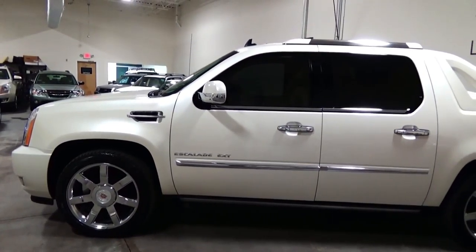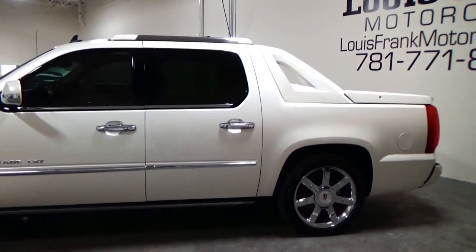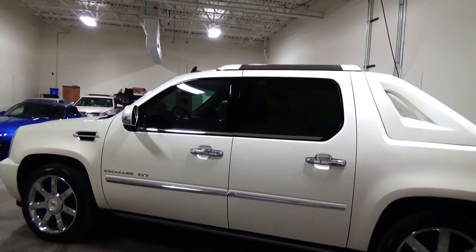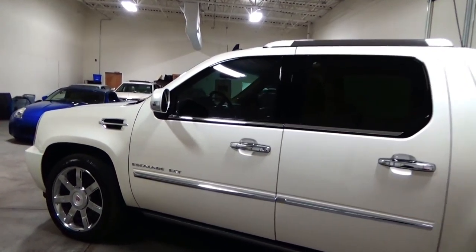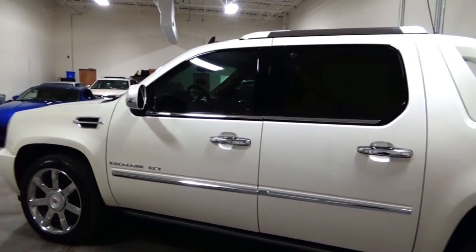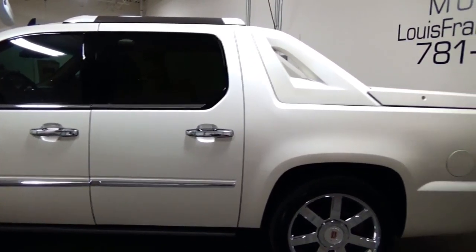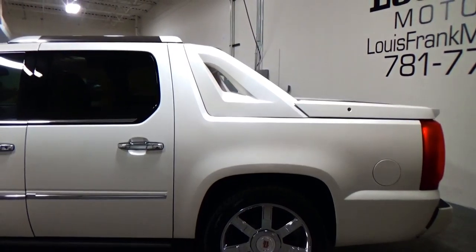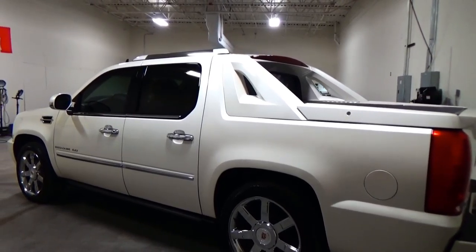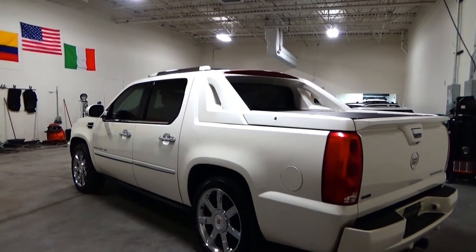Judging by the title of this video, you know this is something special. This particular Escalade is a one-owner vehicle, dealer maintained from new, but the previous owner added a Whipple supercharger system, giving the car an extra 275 horsepower at maximum boost — and that's on top of a 403 horsepower L94 V8 engine. Absolutely one of a kind, stunning truck.